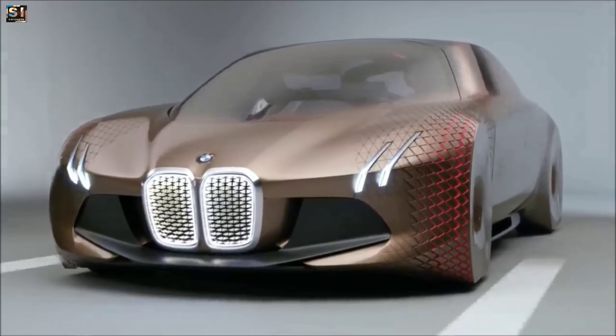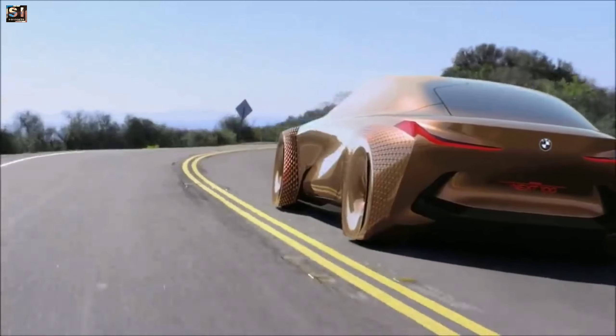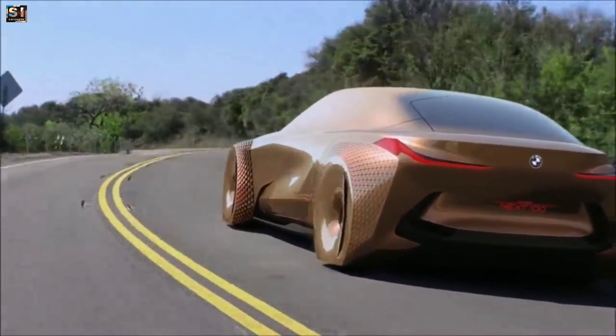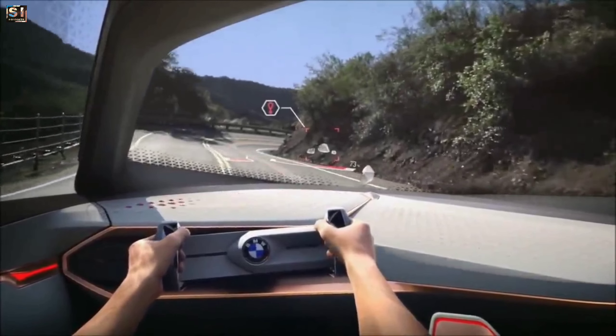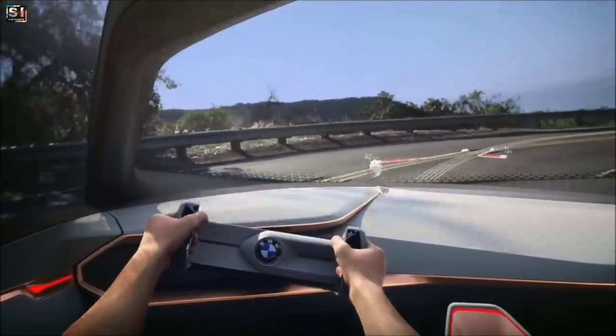It is an electric car with four electric motors, one for each wheel. The car has a total power output of 800 horsepower, which allows it to go from 0 to 60 miles per hour in just under 4 seconds, and it has a top speed of 200 miles per hour.